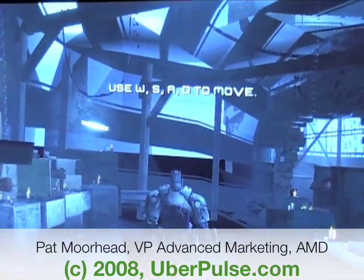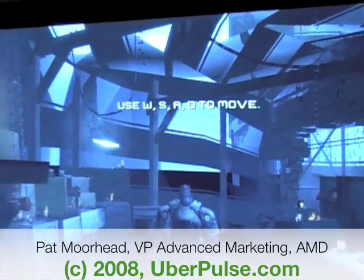One of the challenges with notebooks is you can't upgrade the graphics. That's why the graphics and video subsystems on notebooks are so vital to get right the first time. We made a huge bet two years ago on the fact that HD video playback and games would be exceptional — and we think it's paying off.